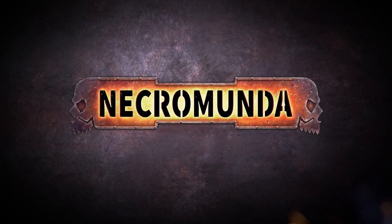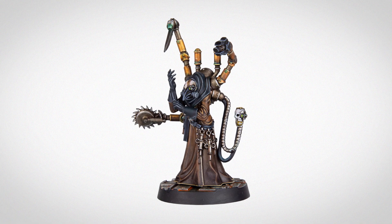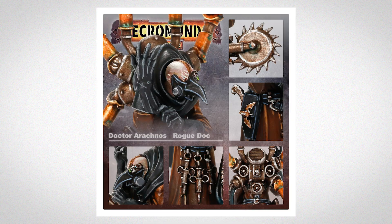Necromunda players will soon be able to recruit a sinister Rogue Doc to their gang, but don't be fooled by his profession. This Doctor is more than capable of defending himself in combat with his medical mechadendrites.